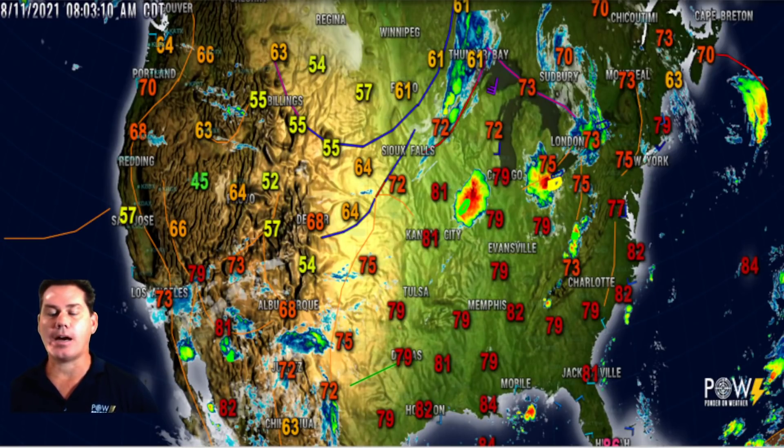Hello everyone, this is Powell Ponder on weather. In this update, we're going to be talking about some intense storms with a nasty squall line forming with some 80 mile per hour winds and tornadoes, plus an update on the tropics. If you like weather-related content, please subscribe to my channel as I will upload daily updates to keep you ahead of the storm. So let's get right to it.